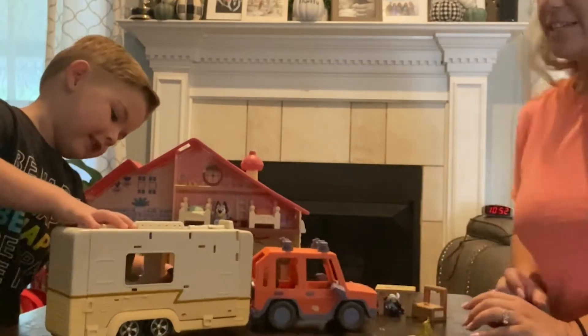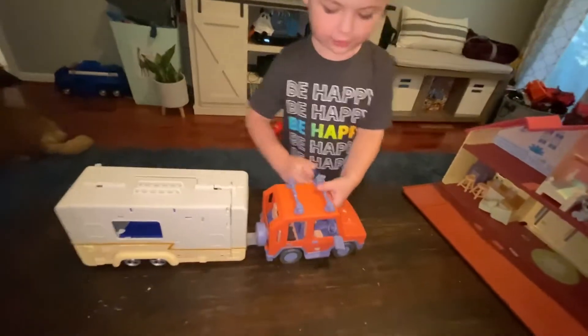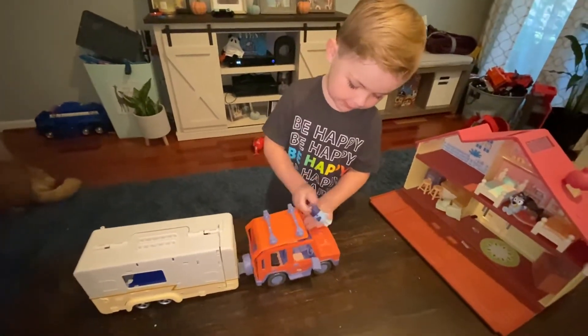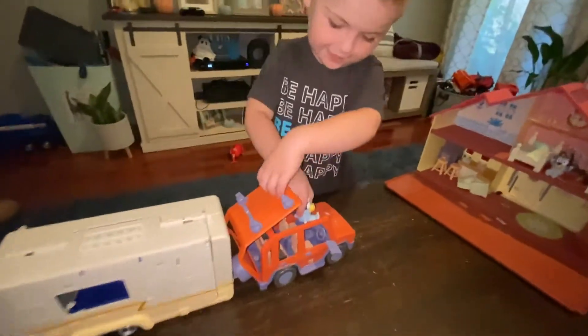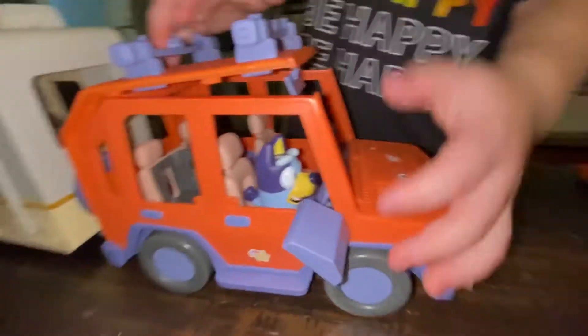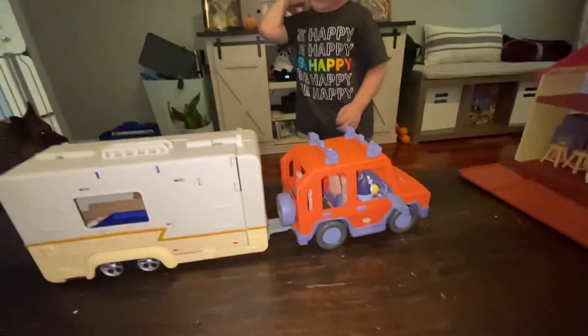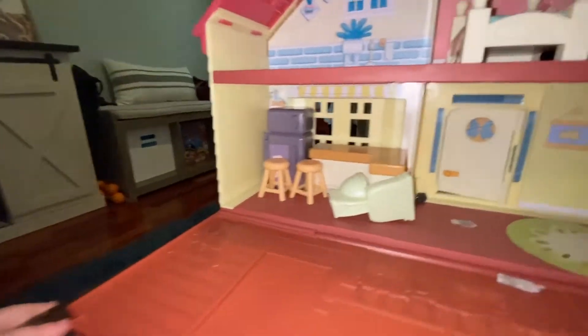There's nobody driving. Let's open this up. Bluey's going to drive. Bluey's going to drive? Yeah, that's how it's going to work. Who's in the house? Bluey. Is Bluey in the house? Yeah.